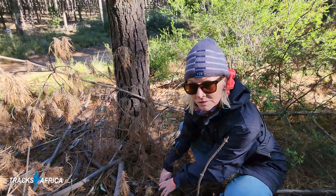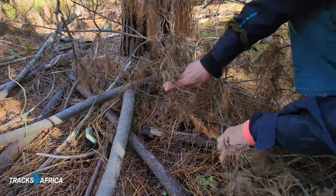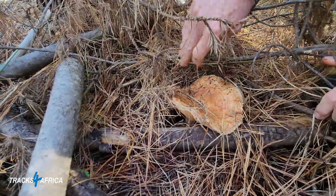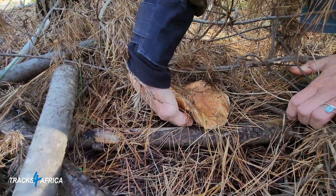Mushroom foraging is something that Kirsten and I have been doing for a number of years, pretty much every season in winter when the first rains start coming — May, June and July right through to about August. These mushrooms are often so camouflaged. One has to be very careful not to damage the mushroom with all the little stalks around.